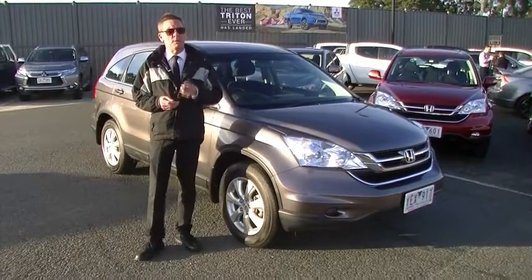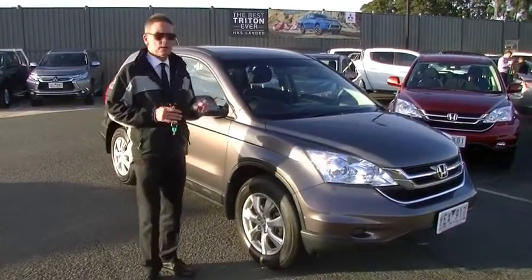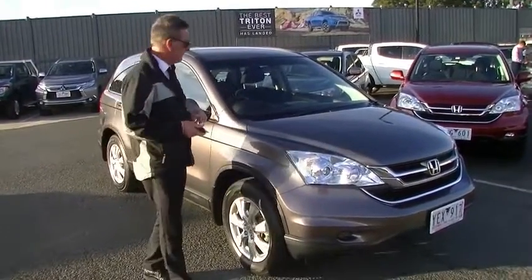Good afternoon and welcome to Berwick Mitsubishi. I'm Mark and I'm going to take you for a walk around our 2010 Honda CR-V Limited Edition this afternoon.